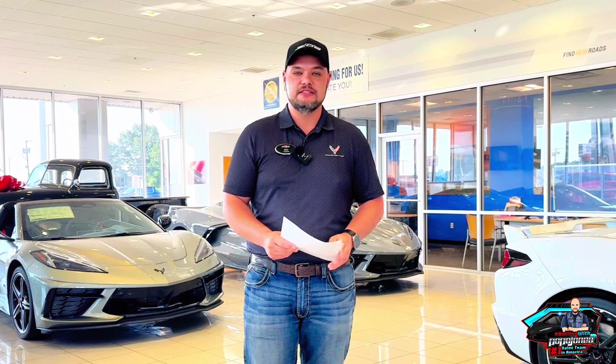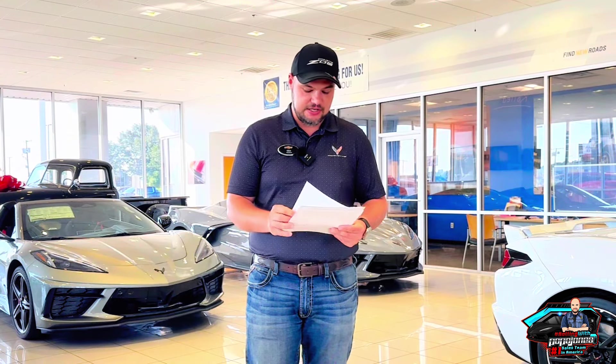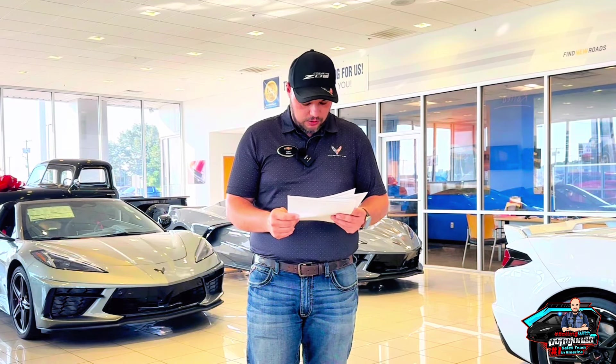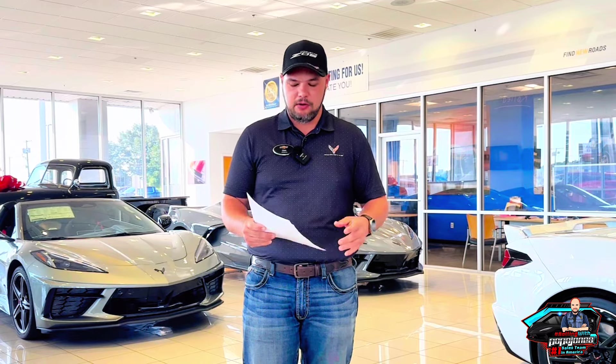And of course we do have that new Z06 spider wheel that we've all seen coming out. They have three different color combinations: the black, the polished forged aluminum, and the carbon flash painted pockets. I'm not exactly sure how I feel about that wheel — it'd be nice to see it in person so I can decide for myself.